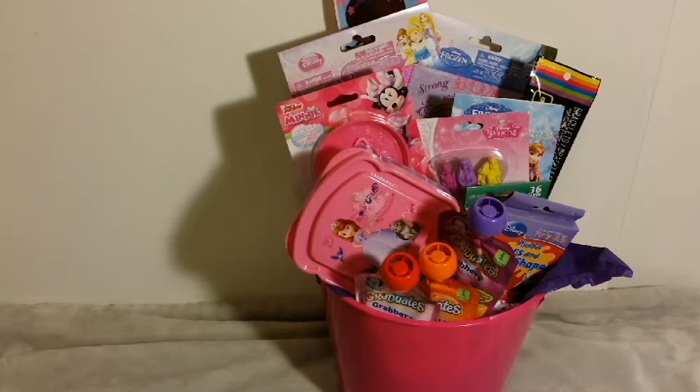Hey guys, today I'm going to be showing you what's in Lena's Easter basket. I have just put this together. I've been getting these things like the past week. Everything in here is no more than $3 — pretty much everything is about $1 or $2. So yeah, this is her basket. I didn't put any candy this year because last year she really didn't eat any of the candy I got her — I actually still have some in the cabinet. So I'm not doing candy this year at all. Besides, candy is not good for her. She's not big on sweets anyways.